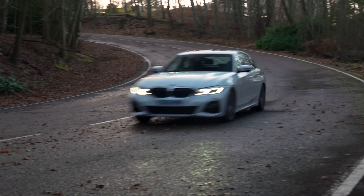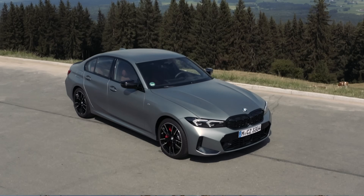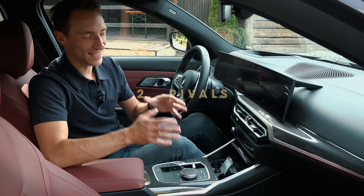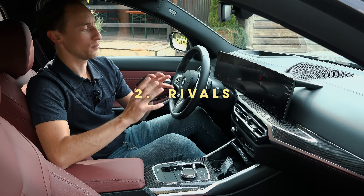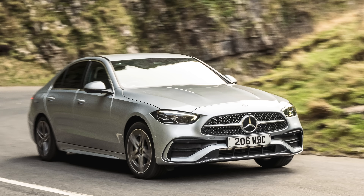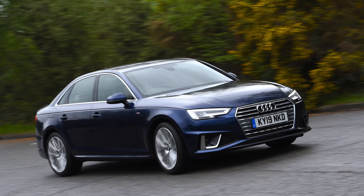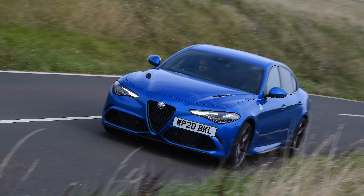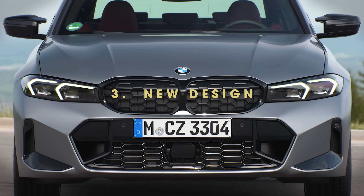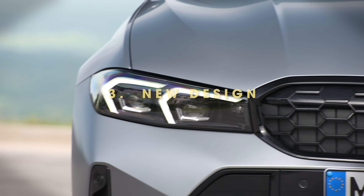Now, three years into that car's life, it's received a facelift to tweak the design and update the interior. The new 3 Series has loads of competition, so if you're looking at this car, you might also be considering rivals like the Mercedes C-Class, the Audi A4, the Alfa Romeo Giulia, the Jaguar XE, and maybe even the Tesla Model 3. So what's new with the facelifted 3 Series? Well, not much.